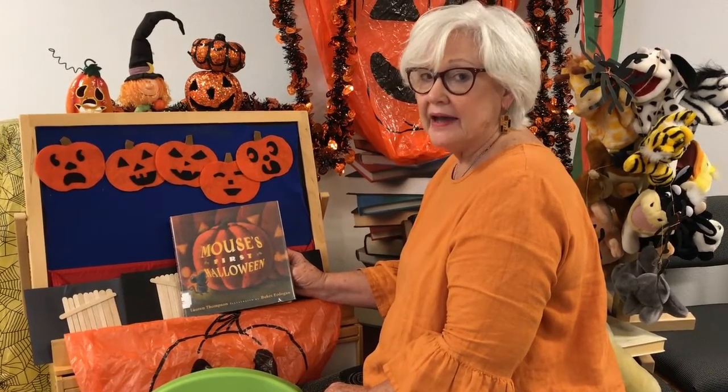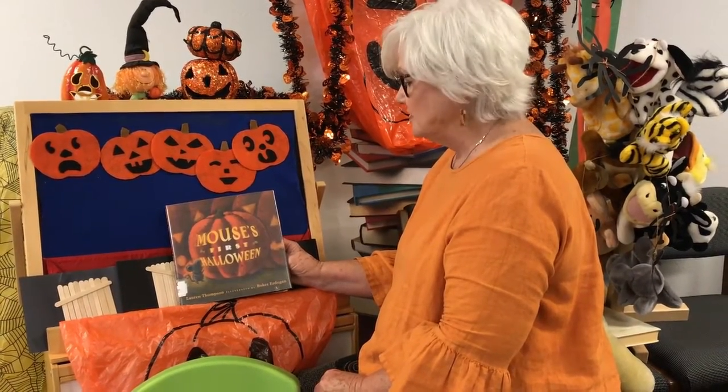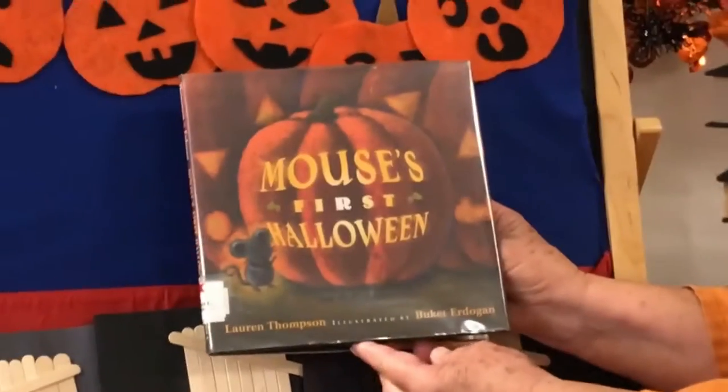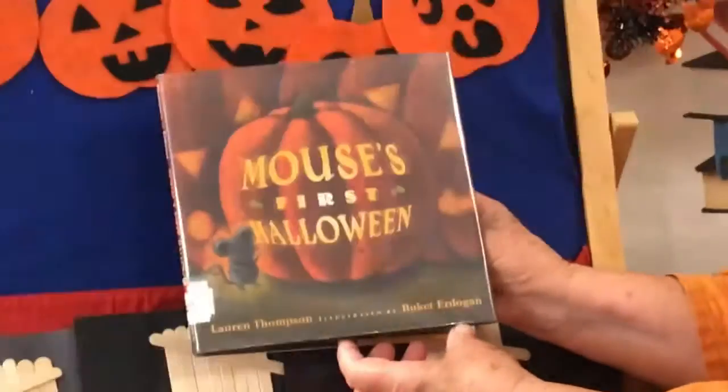Hi boys and girls! This is Miss Marsha back from Lake Whitney Library. Here I am with another Halloween story. This story is called Mouse's First Halloween by Lauren Thompson, illustrated by Bucket Erdogan.